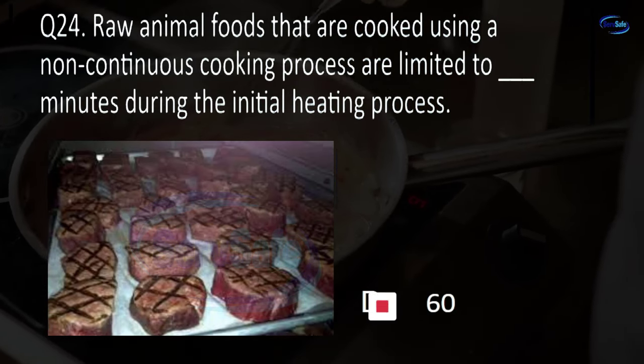Question 38. Eggs that have not been treated to destroy all viable salmonellae must be stored in a refrigerator at blank degrees Fahrenheit or less. 0, 32, 41, or 45? D. 45.